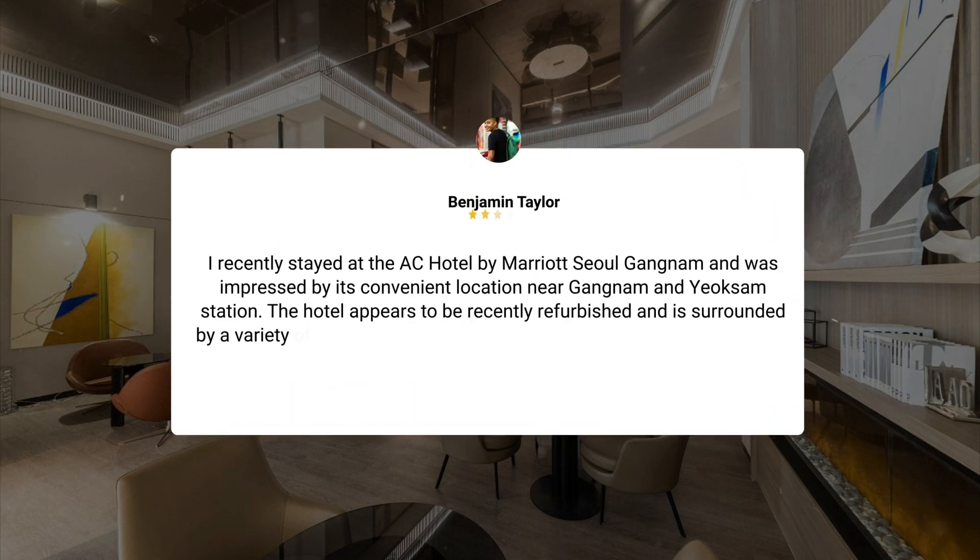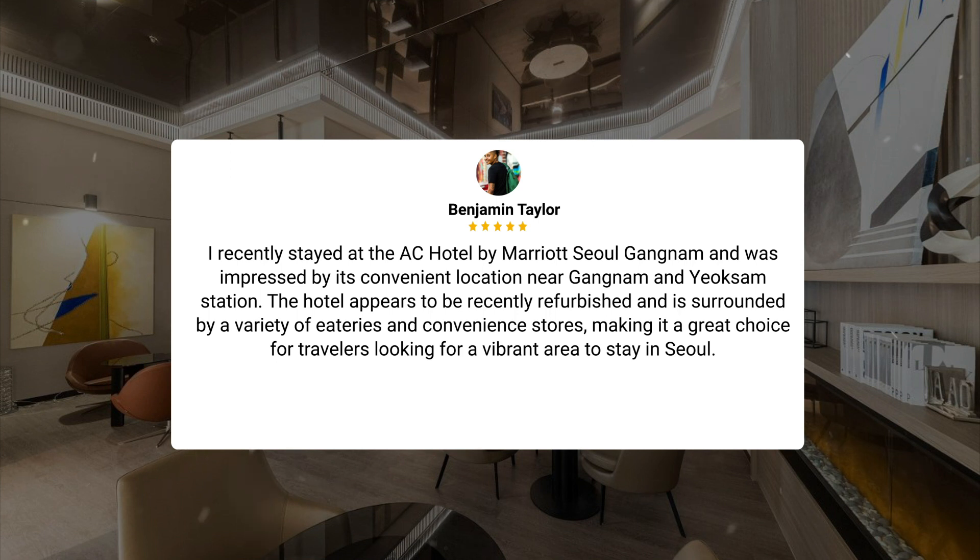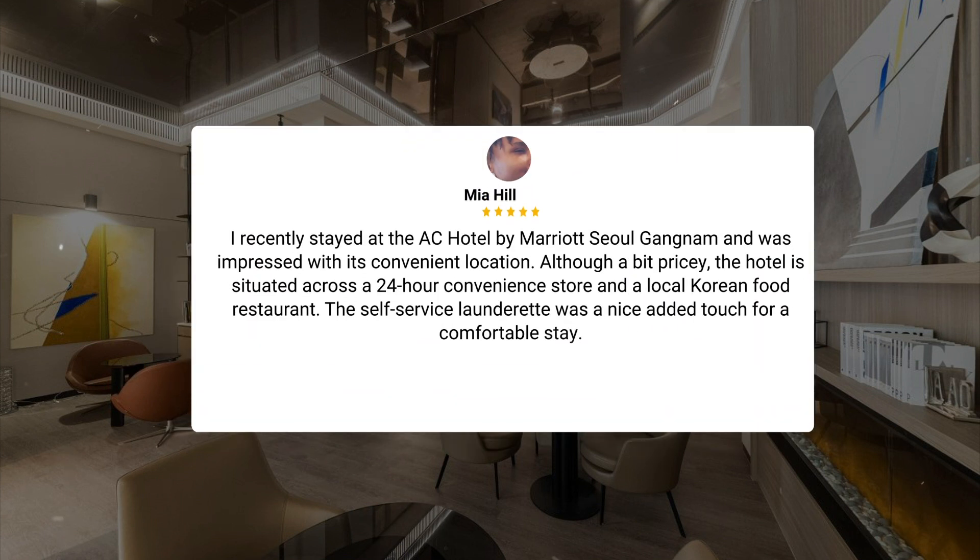I recently stayed at the AC Hotel by Marriott Seoul Gangnam and was impressed by its convenient location near Gangnam and Yeoksam Station. The hotel appears to be recently refurbished and is surrounded by a variety of eateries and convenience stores, making it a great choice for travelers looking for a vibrant area to stay in Seoul. Another guest noted that although a bit pricey, the hotel is situated across from a 24-hour convenience store and a local Korean food restaurant. The self-service laundrette was a nice added touch for a comfortable stay.